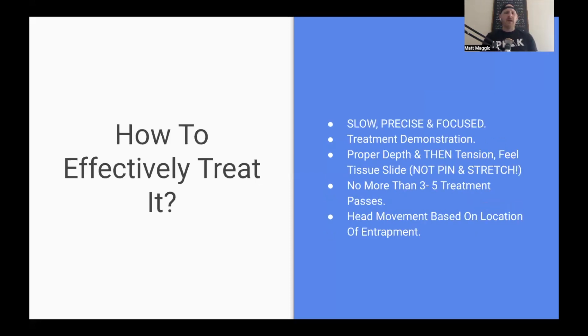Now the treatment part — everybody's favorite. How to effectively treat this area. It has to be slow, precise, and focused. So many people go in there and just beat the living hell out of that area, and it causes a lot of issues. If you go in there and just jam your elbow in there and beat it up too much, it's not going to be effective. You might think you're doing something because it hurts like hell, but you're actually causing bigger issues down the road.